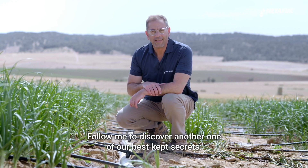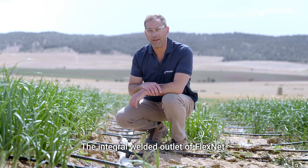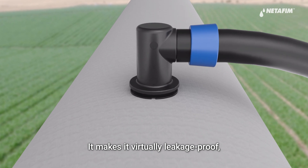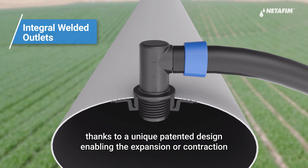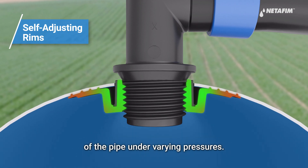Follow me to discover another one of our best kept secrets: the integral welded outlet of FlexNet. It makes it virtually leakage-proof, thanks to a unique patented design enabling the expansion or contraction of the pipe under varying pressures.